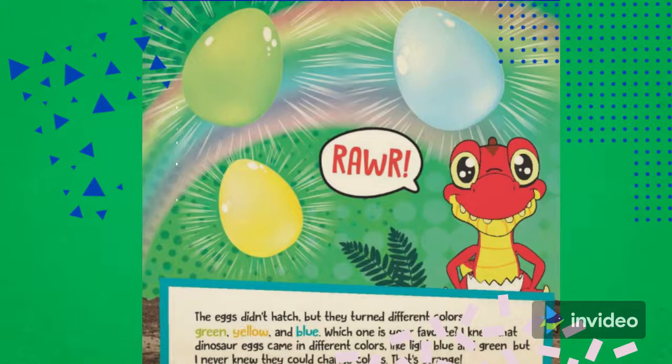I knew that dinosaur eggs came in different colors, like light blue and green, but I never knew they could change colors. That's strange.